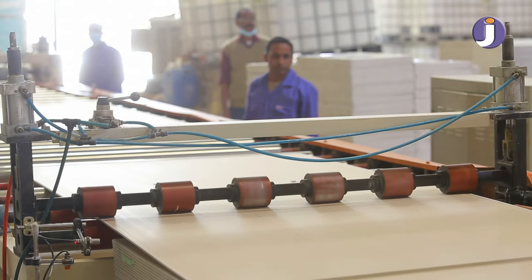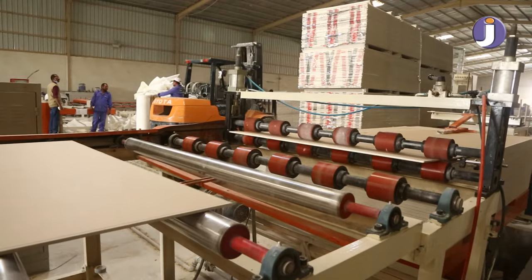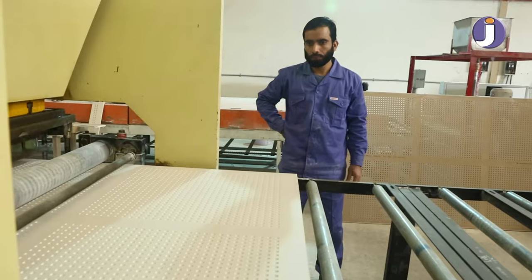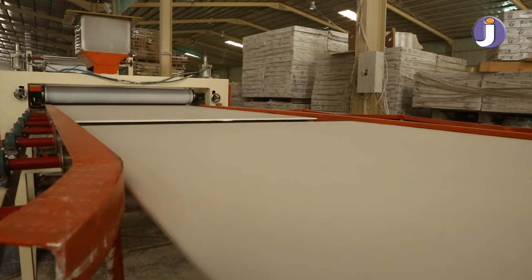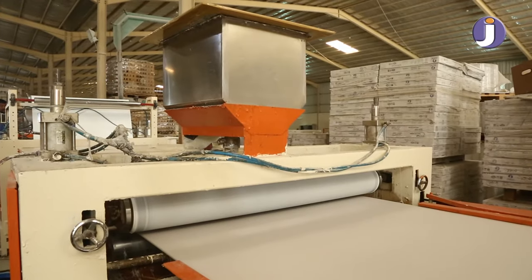Plain and perforated gypsum tiles, 60 by 60 centimeters, with different thicknesses of 8 millimeters and 12.5 millimeters. Standard white color or different colors available on request, with a new facility of continuous paint line.